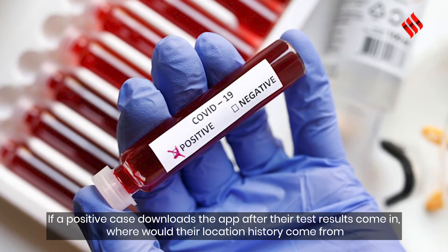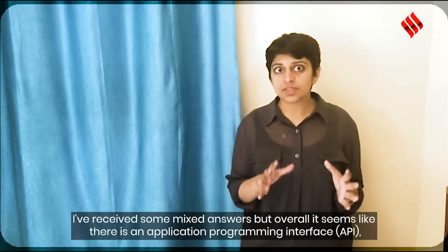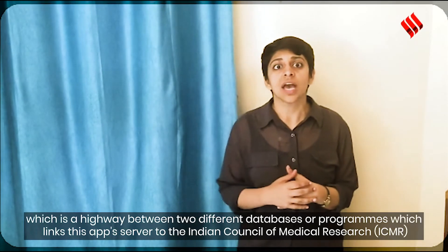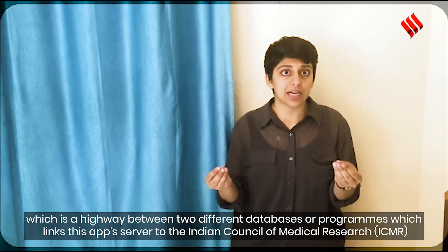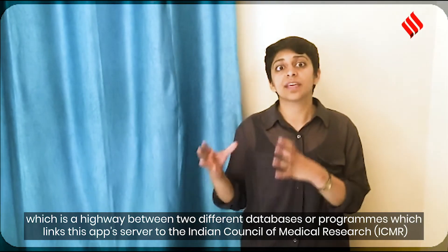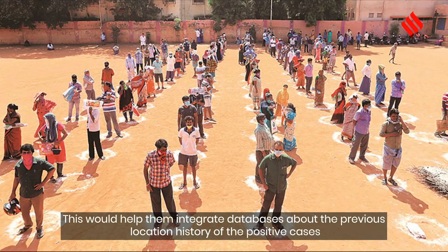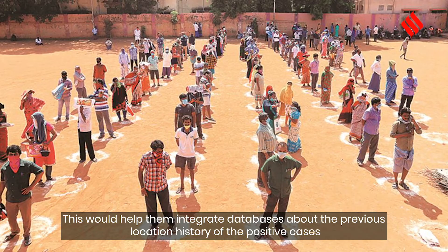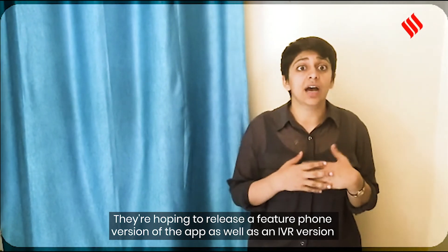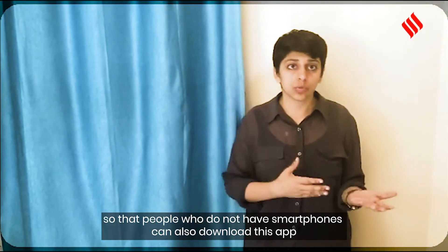If a positive case downloads the app after being determined positive, their location history would come via an API — a highway between two different databases — linking this app and its server to the Indian Council of Medical Research. This would help integrate databases about the previous location history of positive cases. Developers are also hoping to release a feature phone version and an IVRS version so that people without smartphones can also use the app.